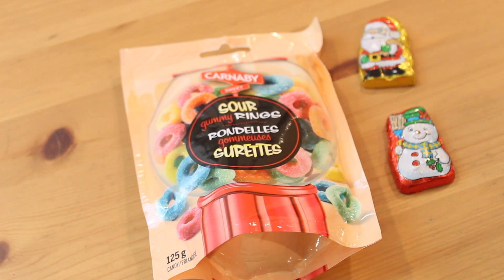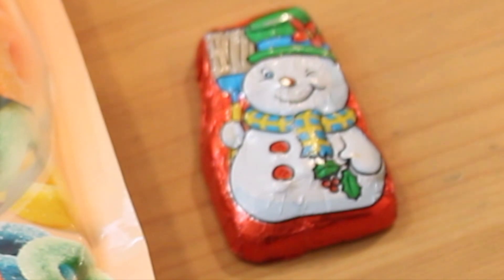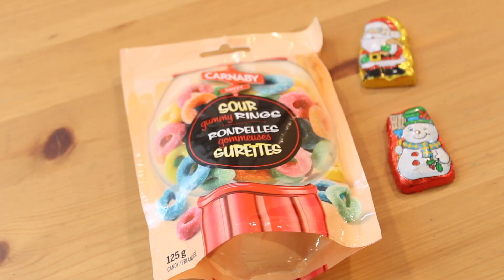Now I'm going to be showing you guys the candy. So I got these sour gummy rings and I love sour candy so much. We all filled out what we like and what items we'd like to receive, and I love sour candy so I'm very happy about this. And here are the two chocolate Santas — or also chocolate snowman I guess in this case — that I told you guys about earlier.